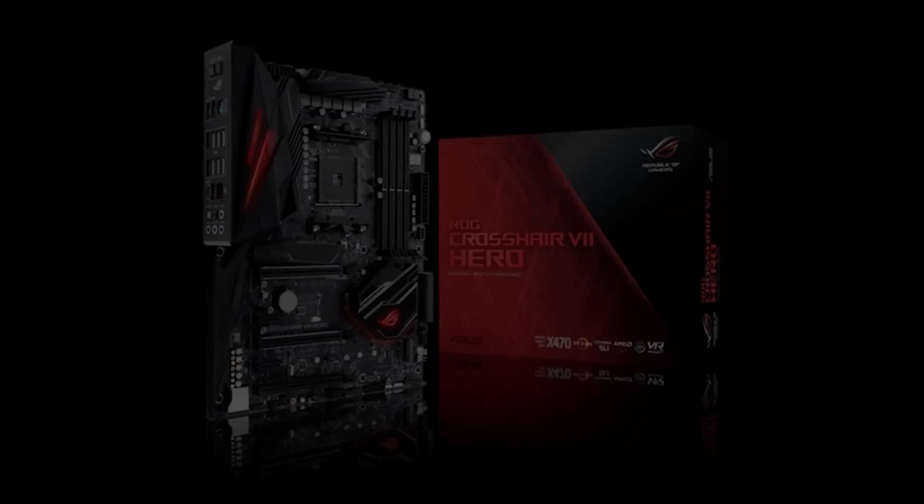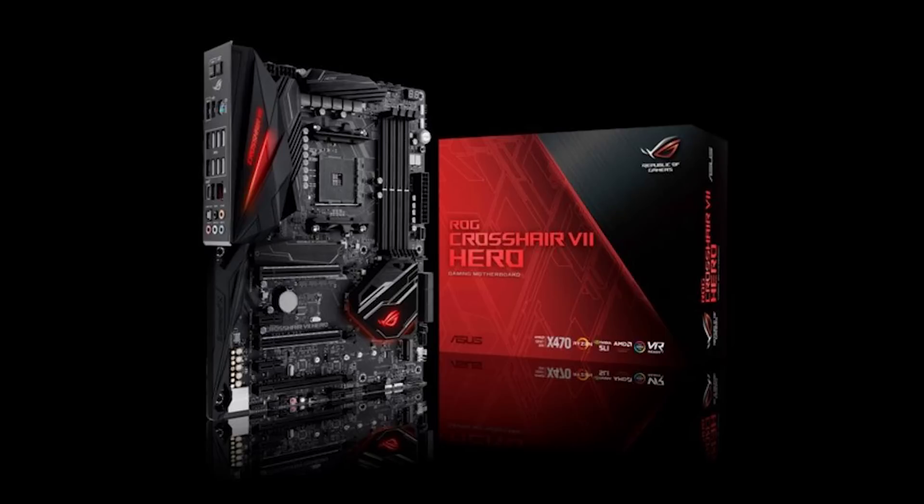Case number 4: You want to buy a high-end X470 board for no reason at all. I don't know why you would, but just do it — you will have your own good reasons. I can't think of any, because X570 is just around the corner and seems to offer a lot of interesting boards in the €500 range.